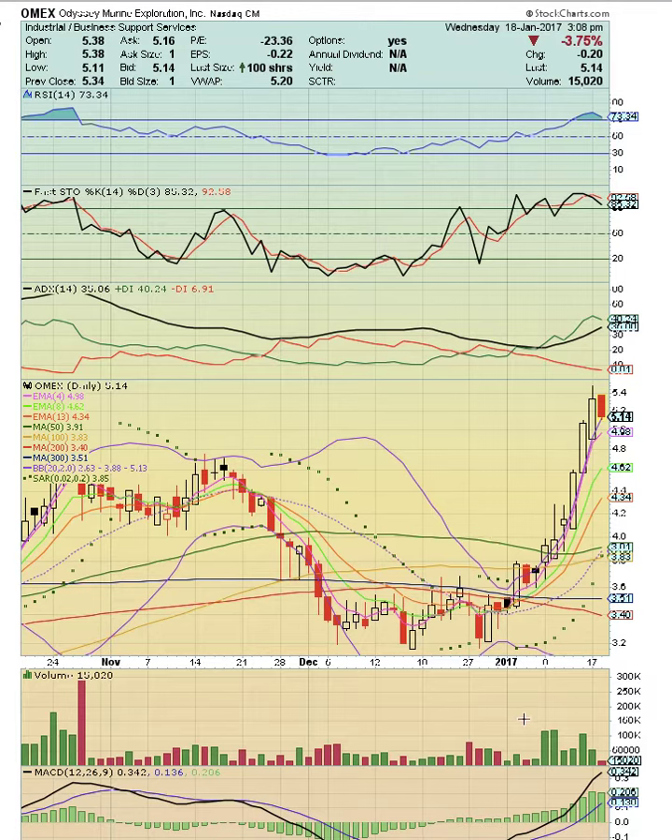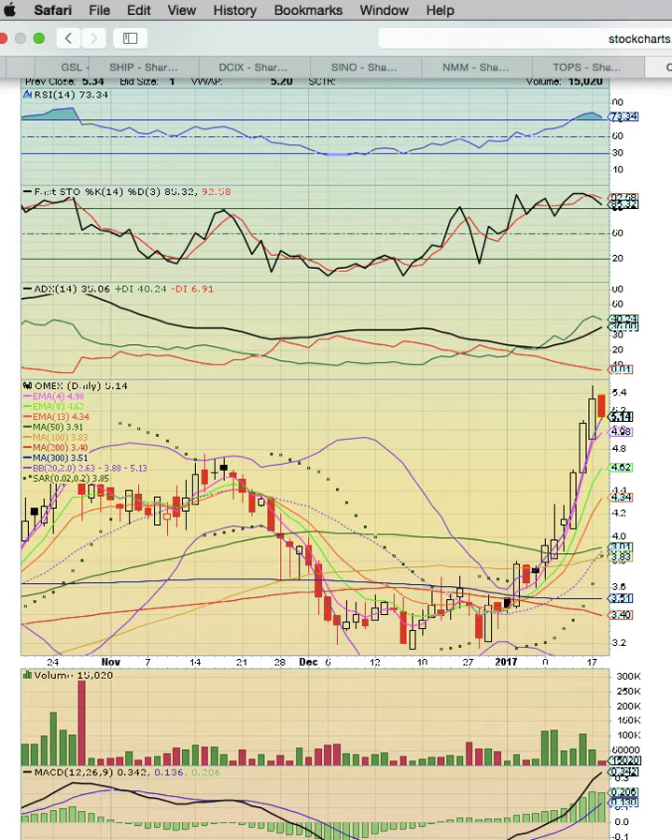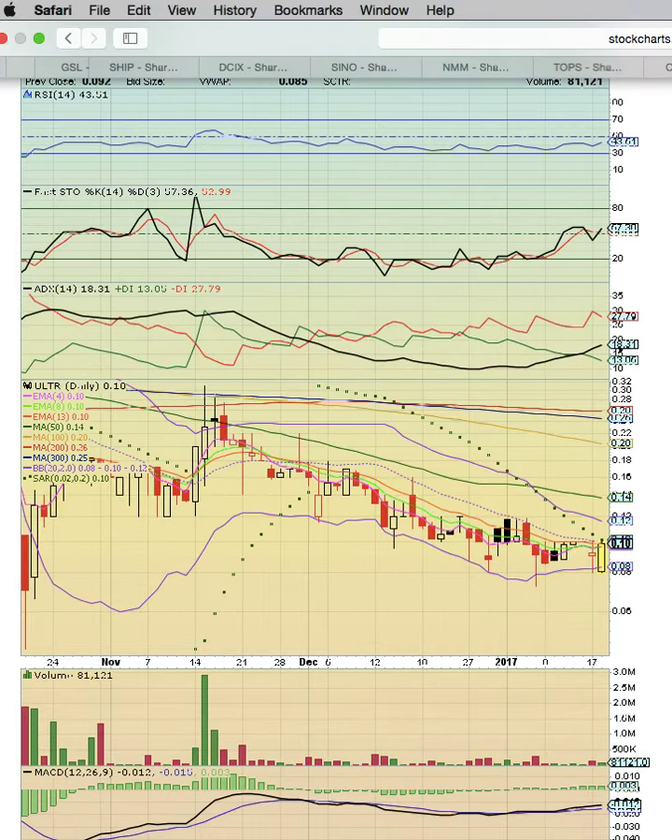OMEX is a perfect example of very low volume, but check out the run from 312 to 540. This is what these low volume stocks can do, but man, this could be very difficult to trade. If you like that type of play, this is our last one.